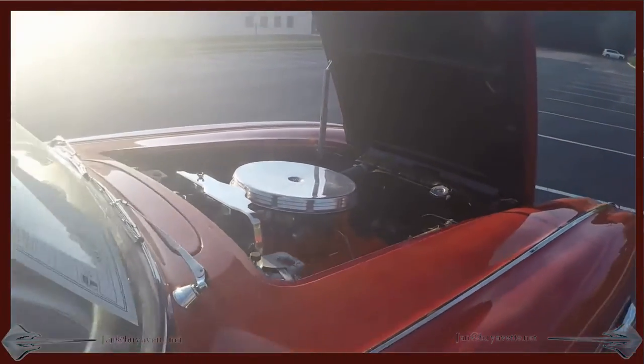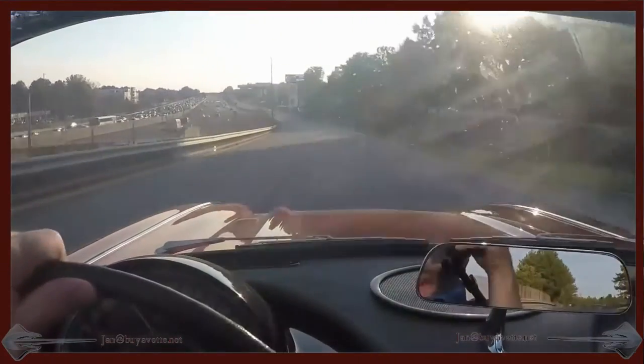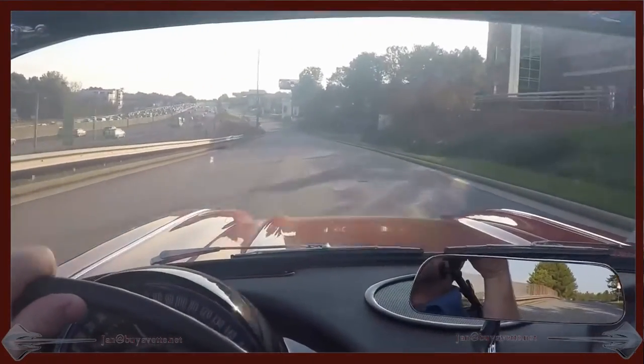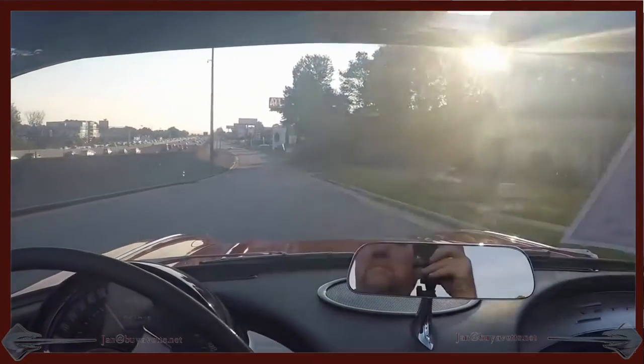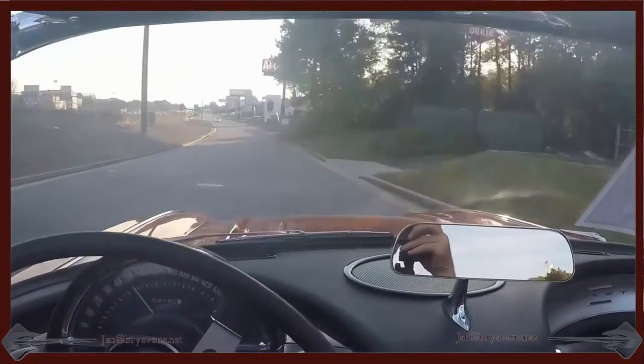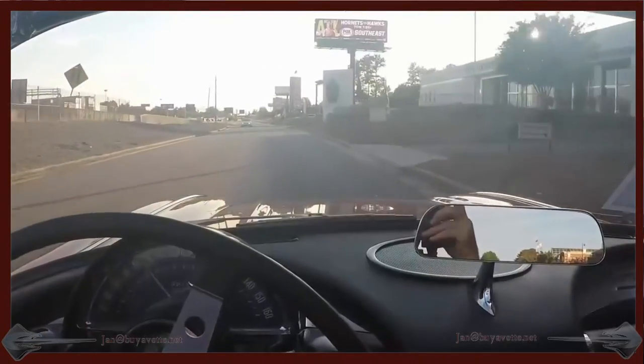Very nicely done. Clean underside, clean hood. Drive it dust-tight, clean. No wobble in the steering wheel, suspension tight. Very very nice. A treat to drive.